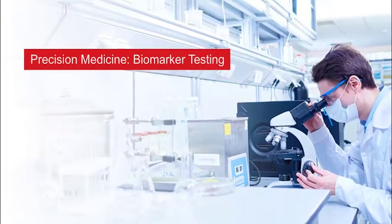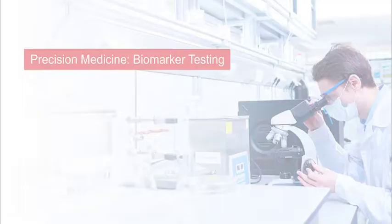Welcome to this quick guide on precision medicine biomarker testing. What is biomarker testing?